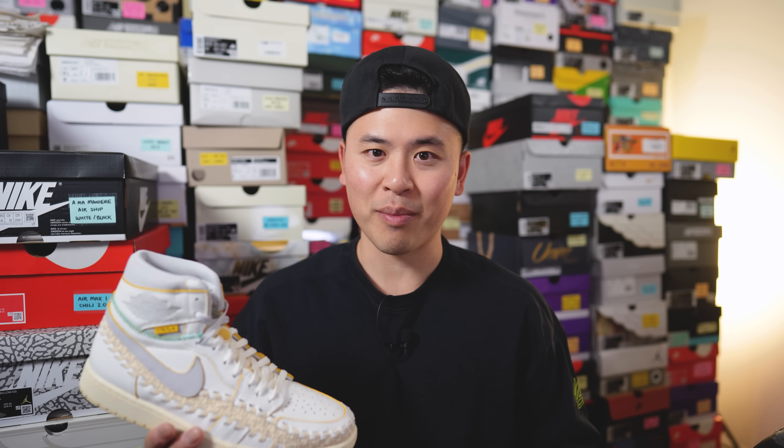The unique thing about this collaboration is that it celebrates the story of an actual married couple — Chris Gibbs, co-owner of Union Los Angeles, and his wife Beth Gibbs, who also co-owns Union but is also the owner of Beffy's Beauty Supply, which I'll call BBS for short. As the nickname 'Summer of 96' suggests, that's exactly when the two met on a subway platform in Brooklyn, and there's so much symbolism going on behind the design of this shoe.